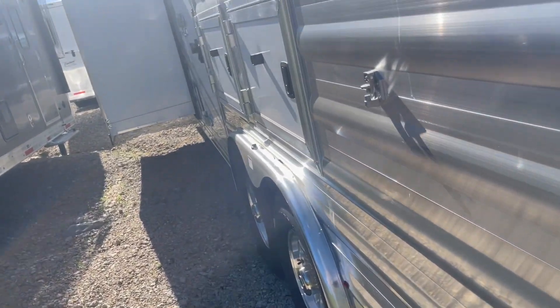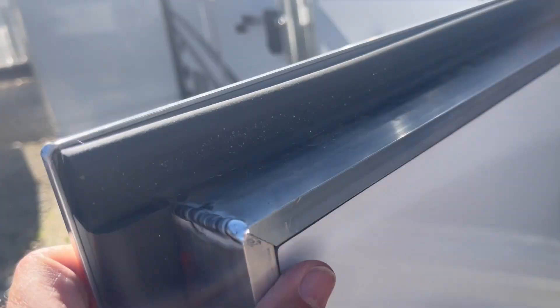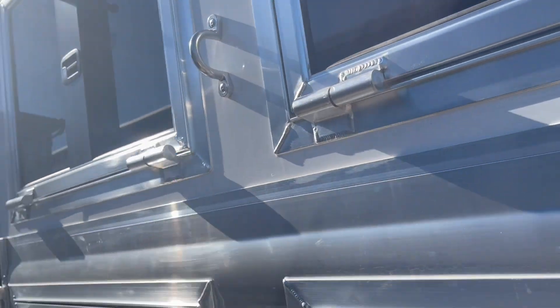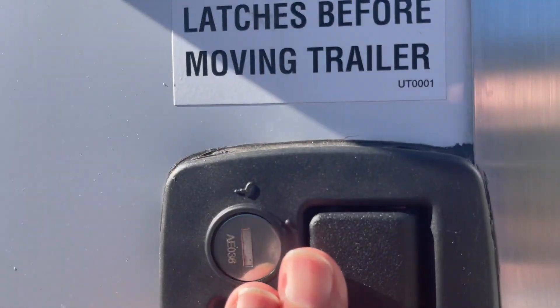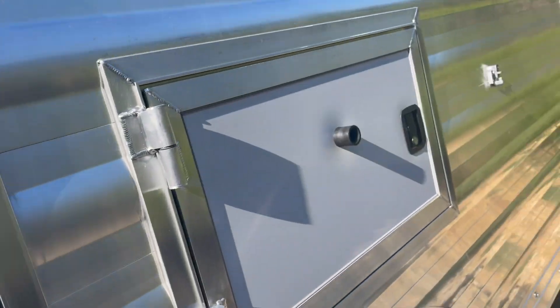Got your low taillights and your high taillights — good safety feature for the semi following behind, three cars behind you. Got your mangers, good thick doors, drop-down doors. Full escape door, and it's been upgraded with what they call the Brower latch, so you can actually go behind and lock it right behind you.